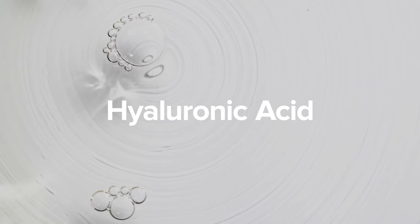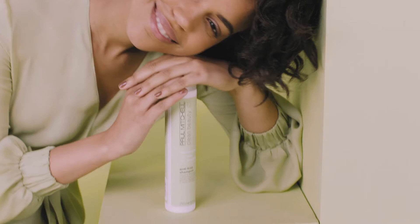Smooth, perfect for textured, frizz-prone hair, combines rich almond oil and hyaluronic acid to smooth the surface cuticle and tame frizz.